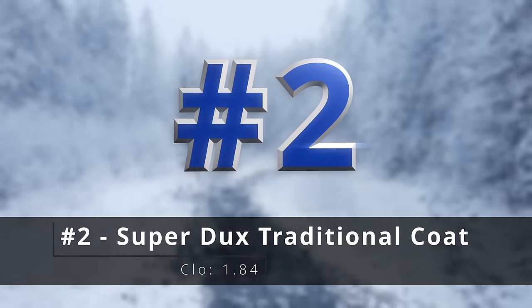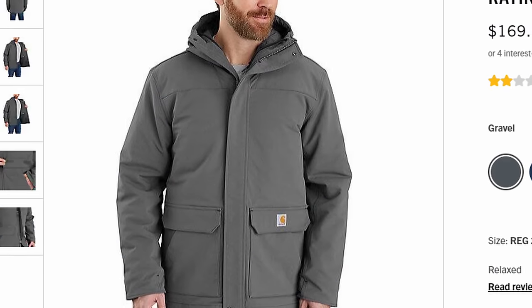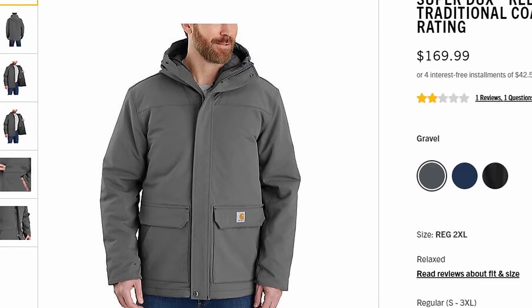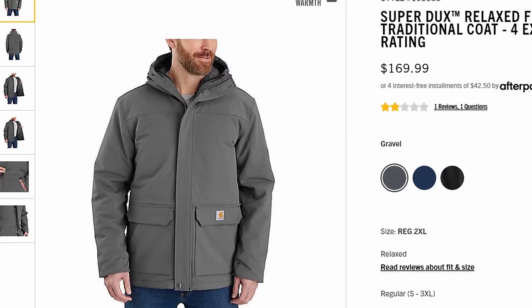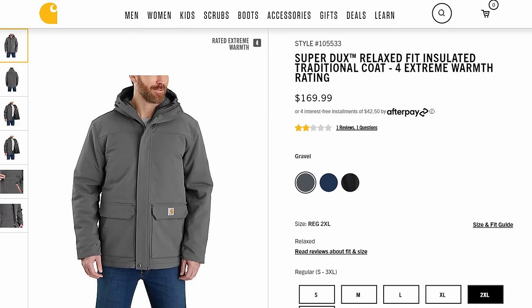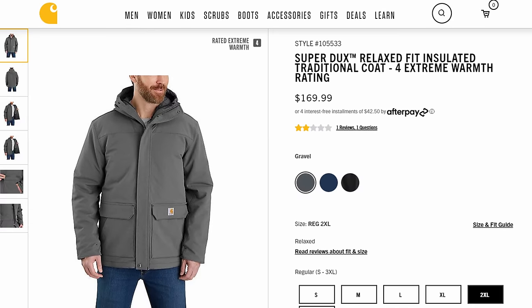Number two is the Super Ducks insulated traditional coat. I actually have this in green and people always think that it's a more dressy option than it actually is, but it's extremely warm — it certainly doesn't look like it. You don't see a whole bunch of piles of insulation, but it really is extremely warm. Love this thing.